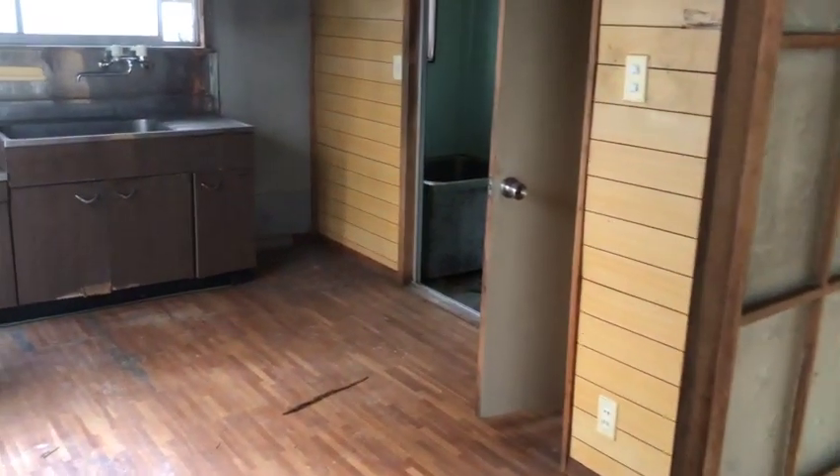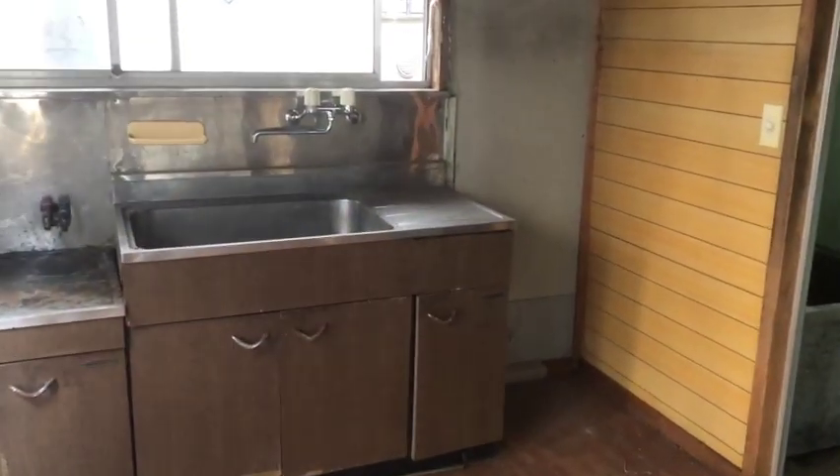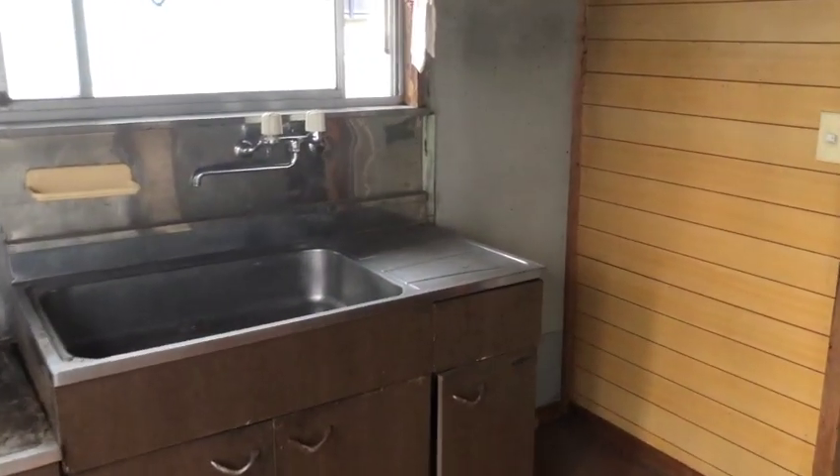Here's the kitchen. The floor has got a bit of water damage, so the roof is obviously leaking.